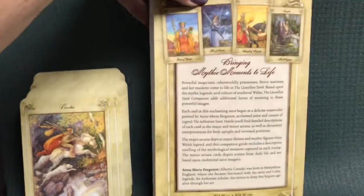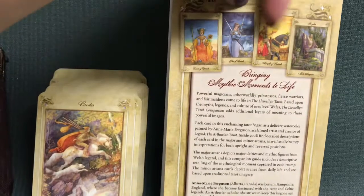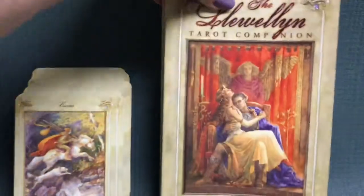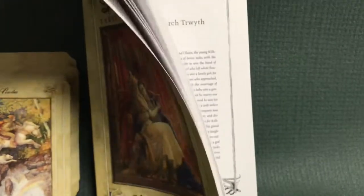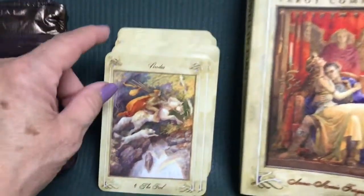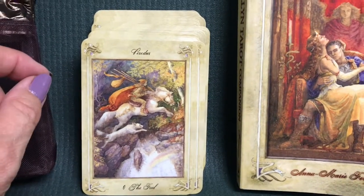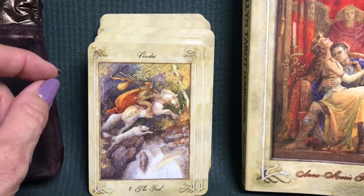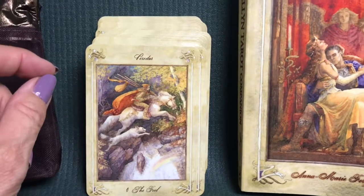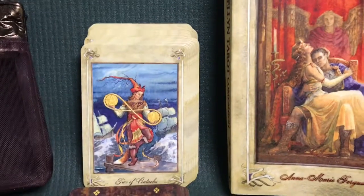I just absolutely adore this deck. The book is pretty hefty — close to 300 pages, I think it's 268. It has general information on tarot and information on Welsh mythology. The unique feature of this deck is that the major arcana features figures and incidents from Welsh mythology, and the book explains them to you with several pages on each of the major arcana cards.